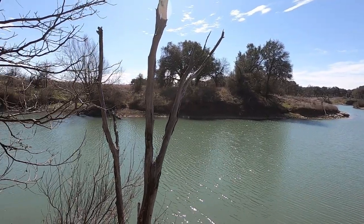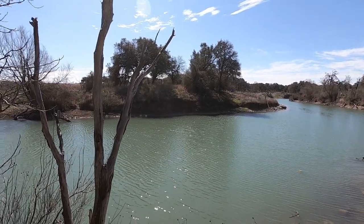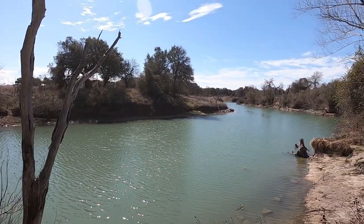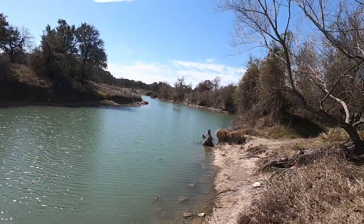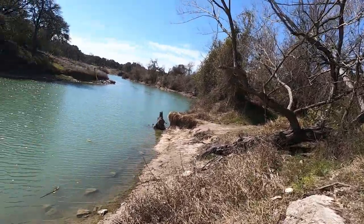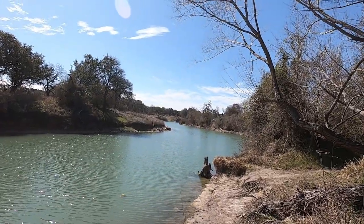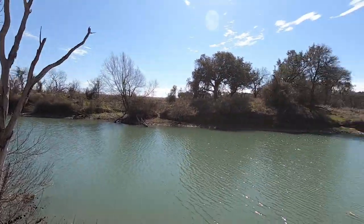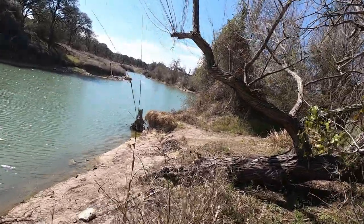Good afternoon ladies and gentlemen, this is Kelly with Kelly Travel Adventures. We're at Boat Ramp 11, and what you're looking at right now is Rebecca Creek. We're going to walk on down to the boat ramp. It's February 29th, about 70-something degrees out here. Rebecca Creek runs into the Guadalupe over there. We'll take a quick look at this boat ramp and see what it looks like.